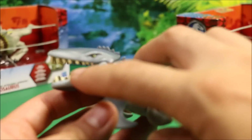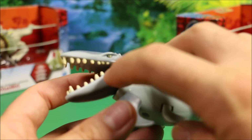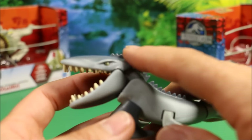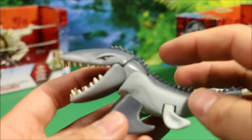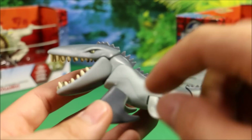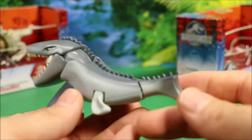He also has the oversized jaws. They did a really good job with the teeth on these little guys for how small and inexpensive they are. He's got little yellow eyes, which look cool. It's almost like a bluish gray with a light gray on the side, so the coloring scheme on them is really cool.